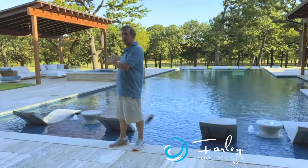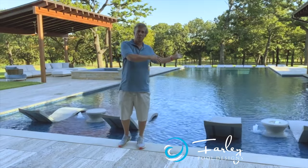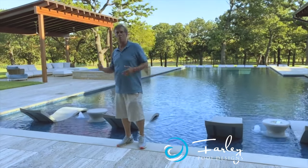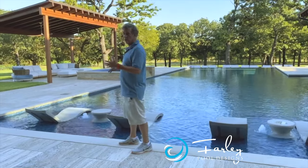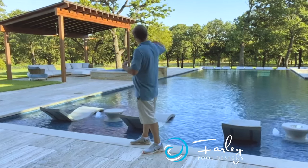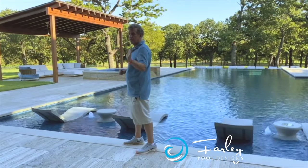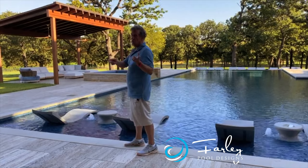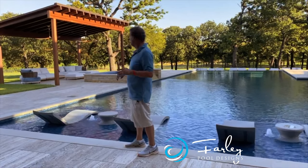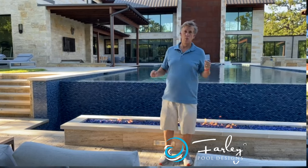We came in with a matching cabana over there that ties in with the cabana done by the builders, tying in the epay wood and the different features used there. Because of the slope in the yard we also have a vanishing edge. There's a hidden detail down there — a really cool fire pit — which you'll really see at night, but right now in the daytime it's not as noticeable. Let's go down and look at that side of the yard.